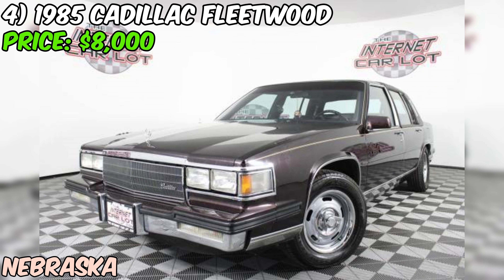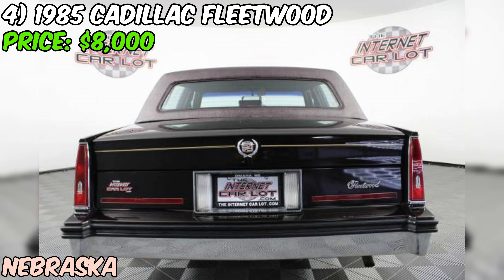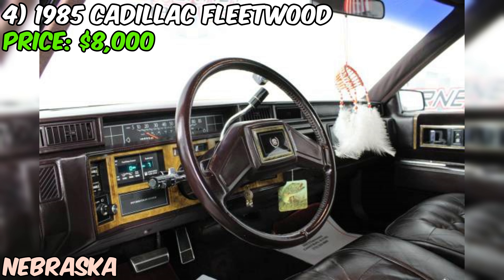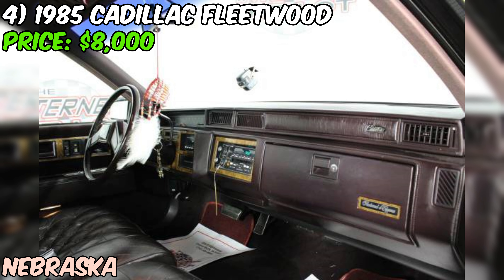The seller hasn't provided any photos of the car — that's a bit of a red flag, as it's always nice to see what you're buying before making a decision. If you're interested, I'd definitely recommend reaching out and asking for pictures. The seller also hasn't mentioned anything about the car's history or maintenance records. Even with these unknowns, the 1985 Cadillac Fleetwood is still a tempting offer — these cars were known for their luxurious interiors, smooth rides, and powerful engines.